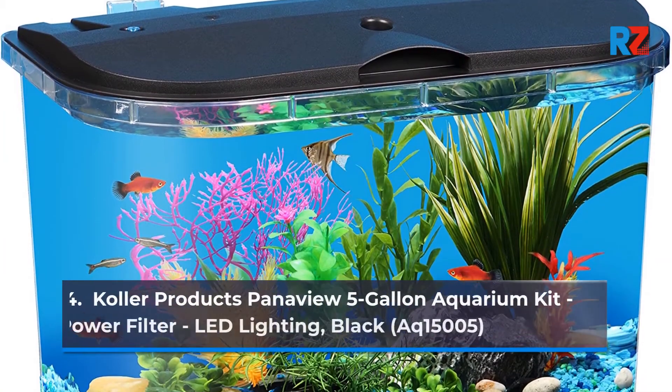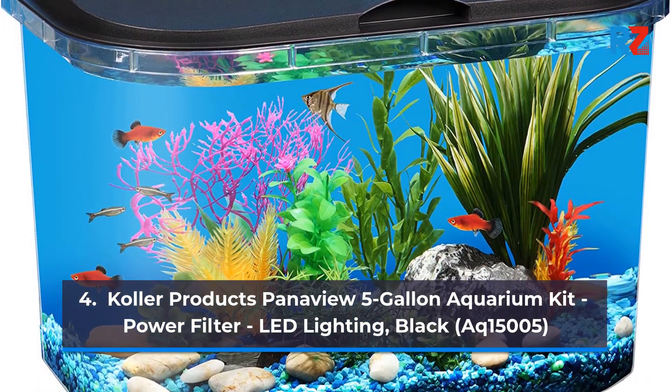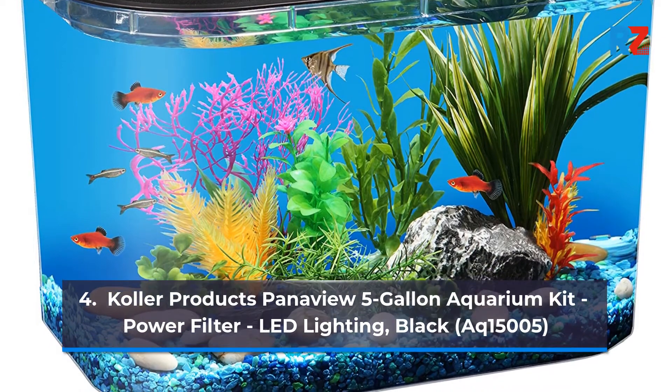4. Polar Products Panaview 5-Gallon Aquarium Kit, Power Filter, LED Lighting, Black, AK15005.